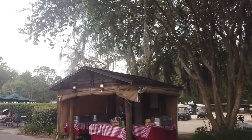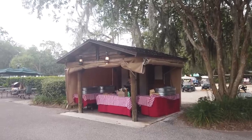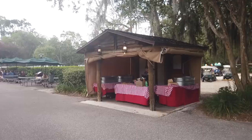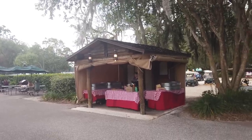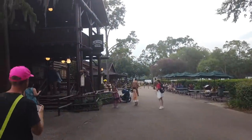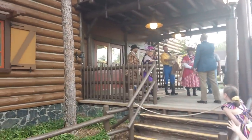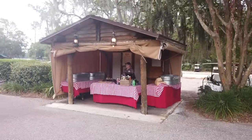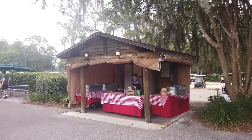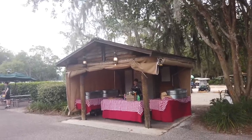A nice little addition to your evening at Hoop-Dee-Doo is that there is a bar out here. It's got canned beers as well as sodas, waters, and those little Cobavino wine things. The cast member told us it is open for all the shows — before the shows and during intermissions, or you could come out here if you wanted to.